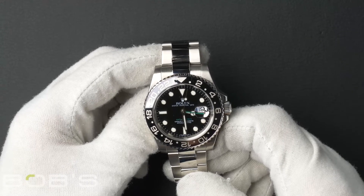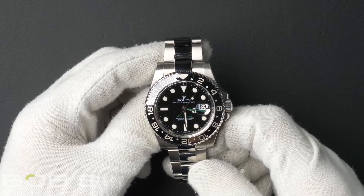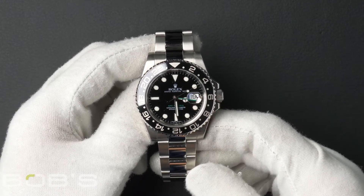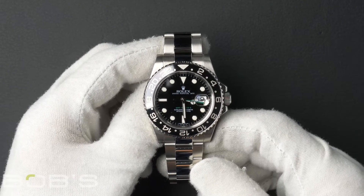The case is 40 millimeter stainless steel with a 24-hour rotatable ceramic timing bezel with an inner reflector ring engraved with the serial number, and contains an automatic 3186 movement.